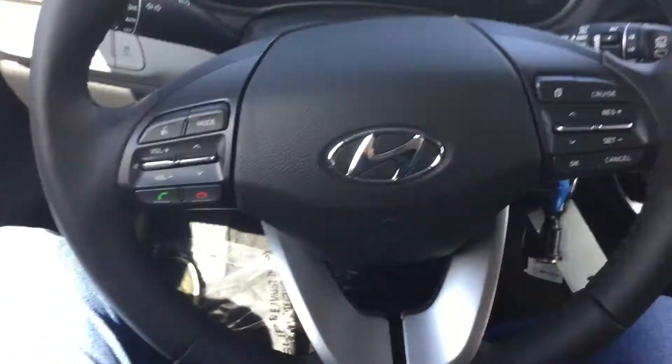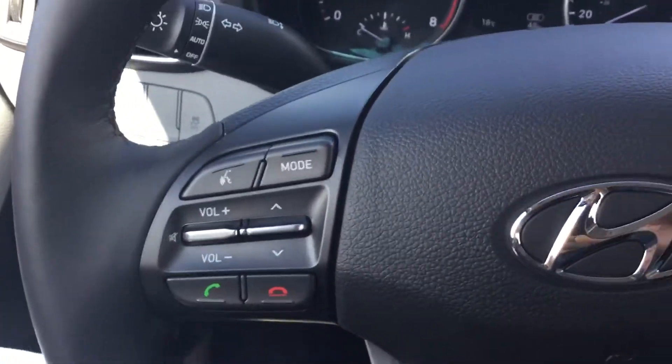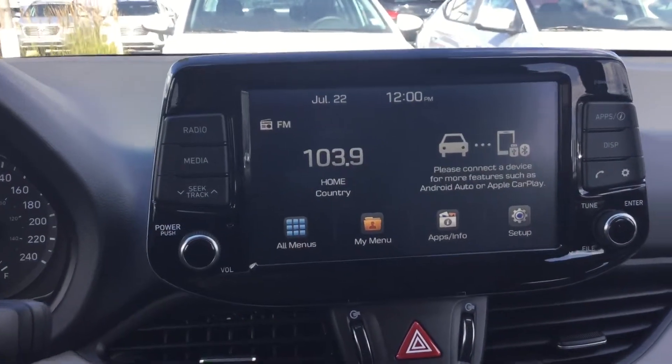Inside the car, you do have your whole redesigned new steering wheel. Bluetooth audio with your hands-free phone calling. You have your cruise control as well. You've got your 7-inch touchscreen display with your Apple CarPlay and Android Auto.